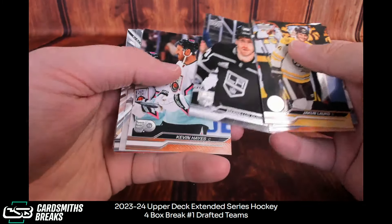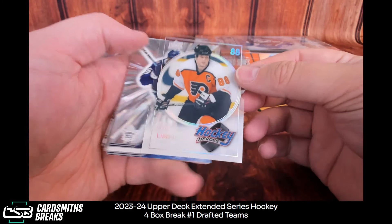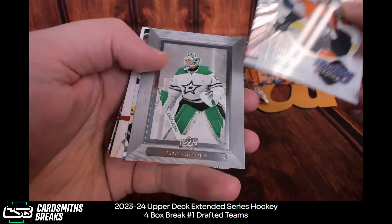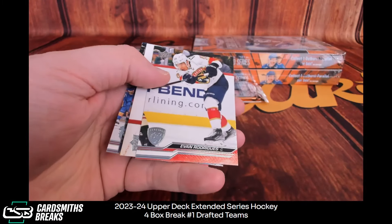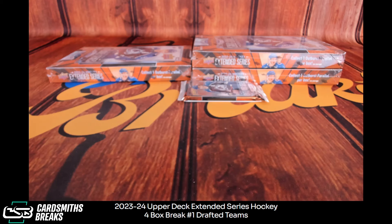Feral, Zuccarello, Grieg — draft insert. What's this? Lindros Hockey Heroes — those are cool. Reeves Outburst, Oettinger. I gotta look at the Black Diamonds; I think I have been checking.